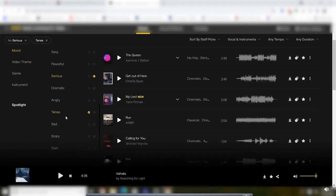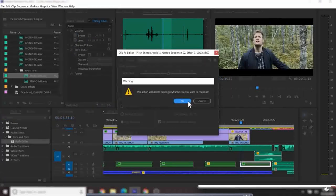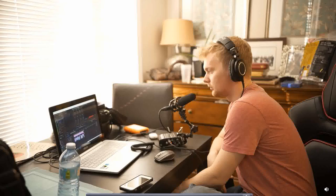Regarding sound design, I used Artlist for the music and sounds, and lots of EQ, reverb, and pitch shift for the onset sound we captured, plus the monster's voice.